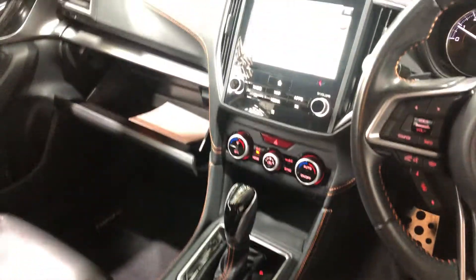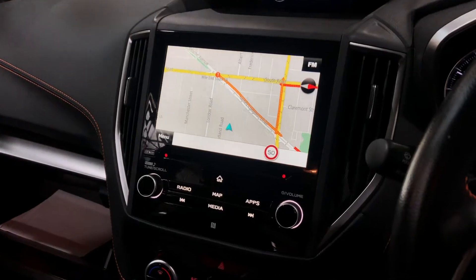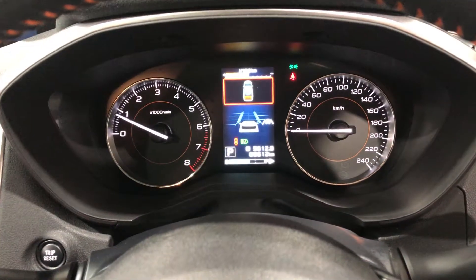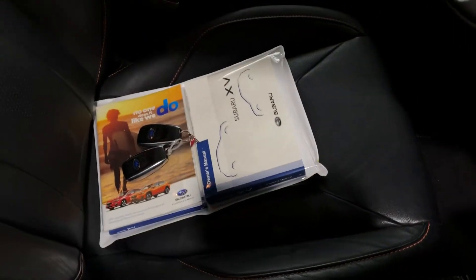It is also an automatic transmission. You've got your original unit with Bluetooth connectivity, reverse camera, and sat nav. This car has travelled a low 65,000km on the clock. It is also a push-button start, and it comes with two sets of keys and a full set of floor mats.